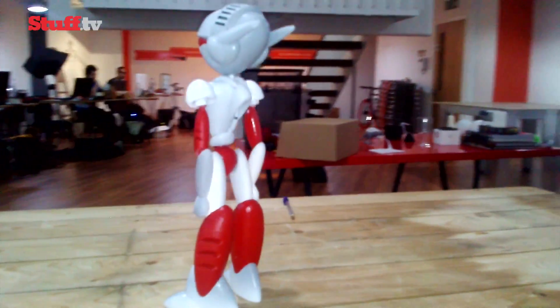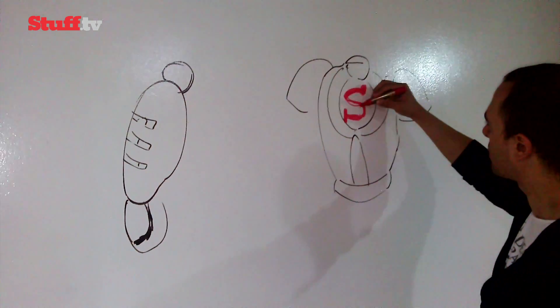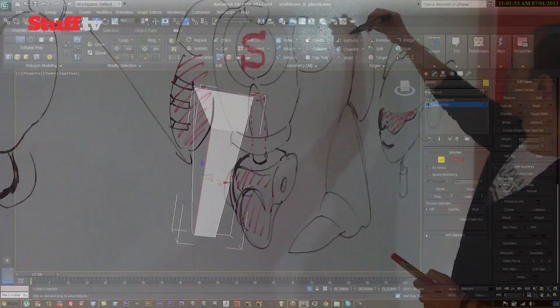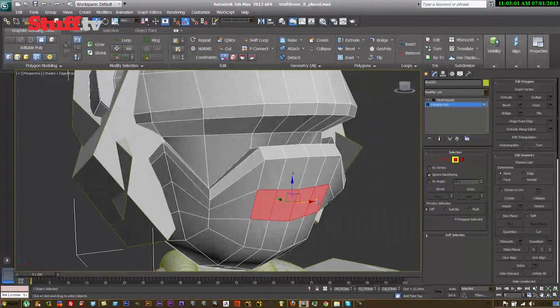The idea is that you walk in with your ideas, sketches, or designs on paper or in your head, and take your finished print home a week later. That's exactly how our Stuffbot was born, and we've got to admit it really is truly exciting watching a rough sketch transform into a veritable 3D printed object.